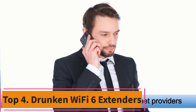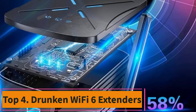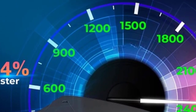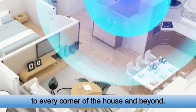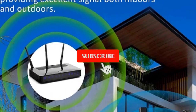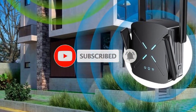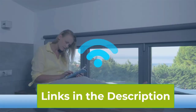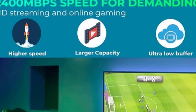Top 4: Wi-Fi 6 Extender. Introducing the 2024 Release Wi-Fi 6 Extender Signal Booster for Home, your gateway to unparalleled internet performance. With blazing speeds of up to 2.4 gigabits per second and the longest range ever, covering up to 12,000 square feet, this amplifier ensures seamless connectivity throughout your home. Equipped with an Ethernet port, it offers versatile connectivity options for all your devices.